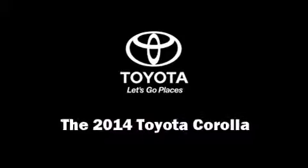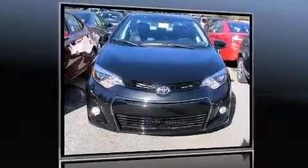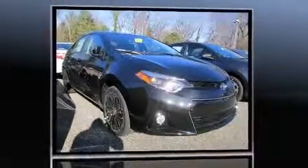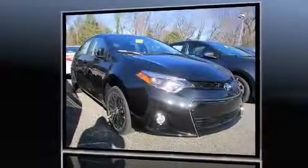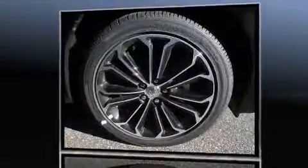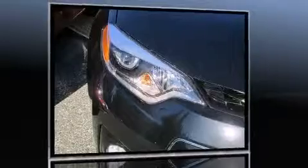Come test drive this 2014 Toyota Corolla. This four-door, five-passenger sedan offers the features and options for which you've been searching. It features a front-wheel drive platform, an automatic transmission, and a 1.8-liter four-cylinder engine.